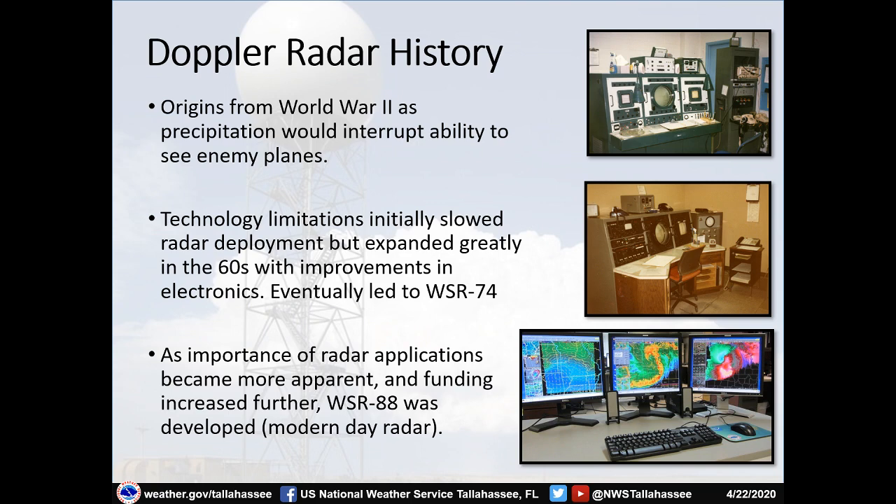Doppler radar had its origins in World War Two. The aviation community and folks in the Air Force used radar to monitor for enemy planes, and they always noticed that precipitation would interrupt their ability to see enemy planes. Once they noticed this, they started using what the radar would see to their advantage to make forecasts. Initially, technology limitations slowed radar deployments across the United States, but as electronics technology expanded greatly in the 1960s, it eventually led to what's called the WSR-74 — the first of many radars installed at National Weather Service offices across the United States.